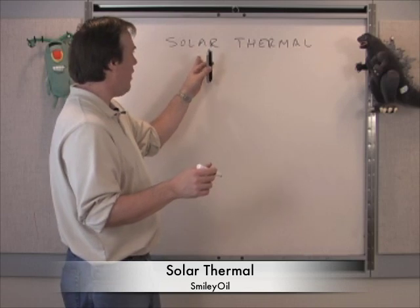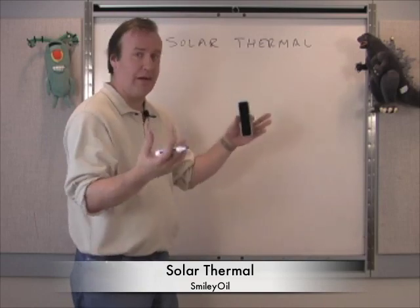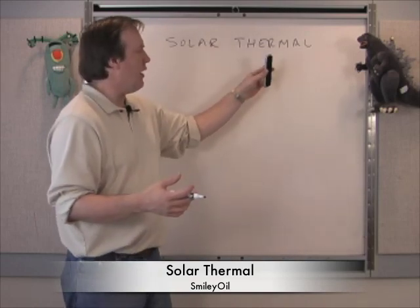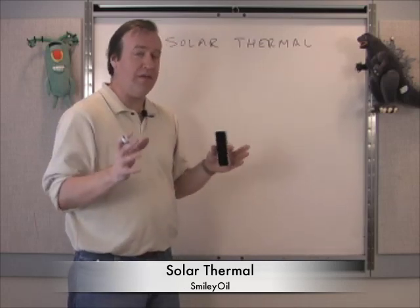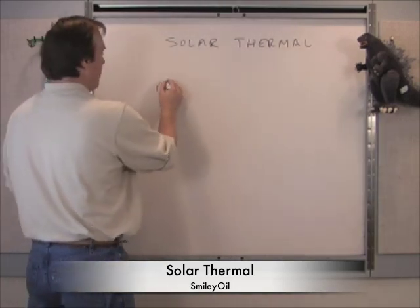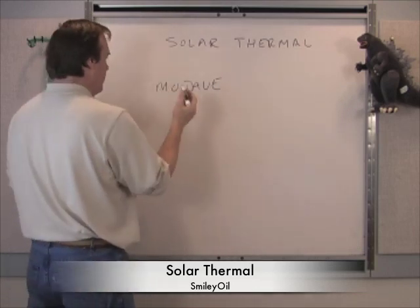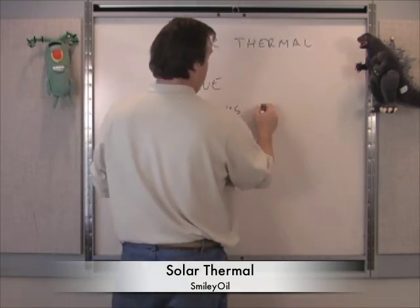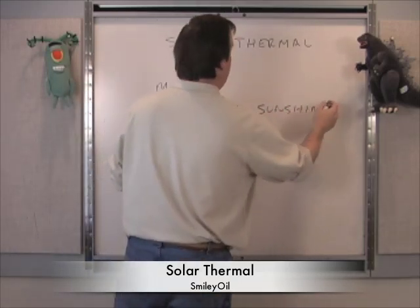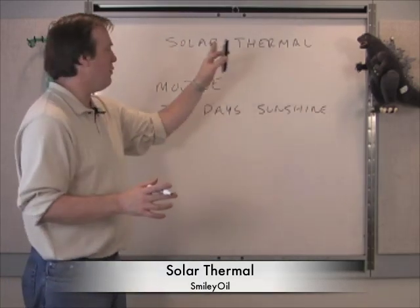This area of development — solar thermal — is really exploding right now. There are companies putting in live systems in the hundreds of megawatts in the Mojave Desert. The reason they're in the Mojave and the deserts of the southwest of the U.S. is they have 300 days of sunshine every year. So the southwestern deserts of the U.S. are a great place to put solar thermal.